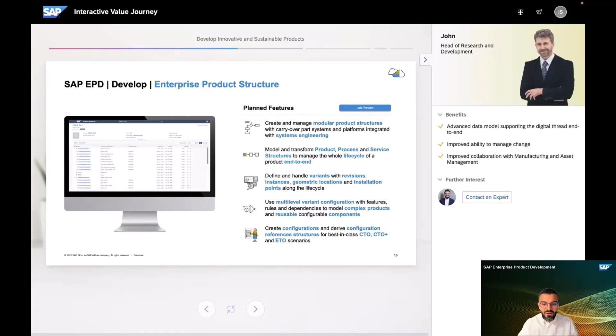As we build out the digital thread, we need a flexible digital product model — one which can evolve over the lifecycle of a product itself. Therefore, we are ramping up investments in a brand new product structure management capability under the SAP Enterprise Development umbrella. This enterprise product structure will have features to enable R&D teams to handle variants, instances, and geometric locations, but also provide insights on installation points.